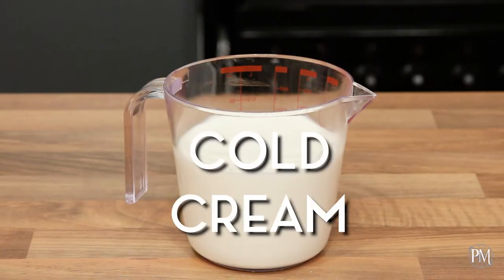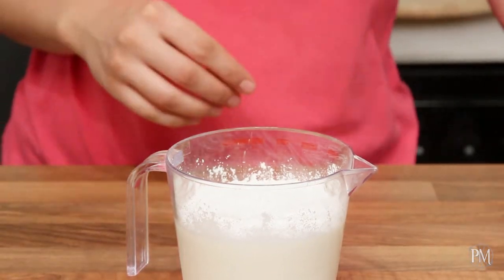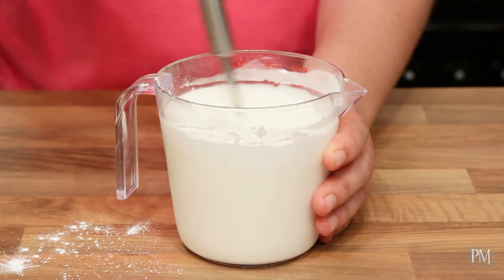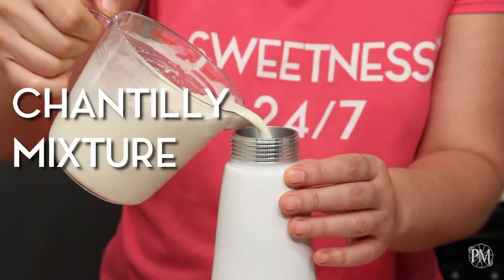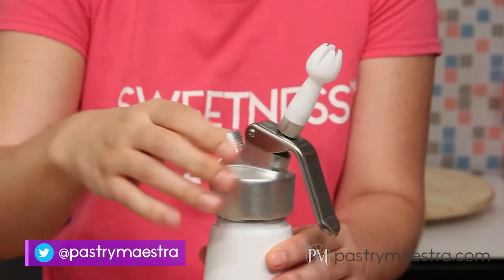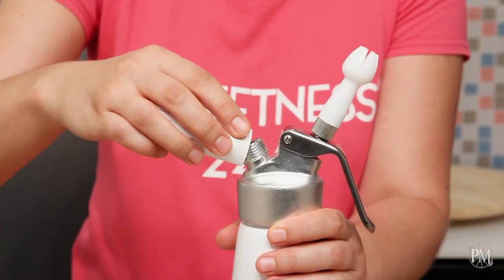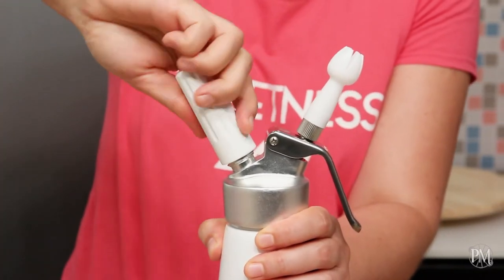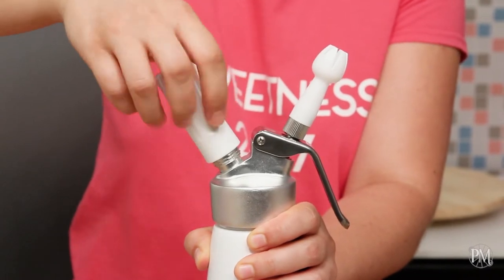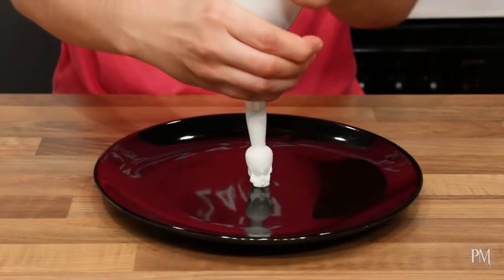To make Chantilly cream in my cream whipper, I'm going to add sifted powdered sugar and vanilla powder into my cold cream and stir well to combine. I'll pour the mixture into my cream whipper that I've put in the fridge for about half an hour. Now I'm going to screw the head tightly. Next I need to put an N2O whipped cream charger into the cartridge holder and screw it well. When all the gas is inside and I can no longer hear it, I'm going to remove the cartridge holder and screw the safety cap in its place. All I need to do now is shake a couple of times and squeeze the handle.